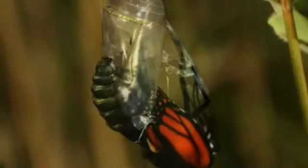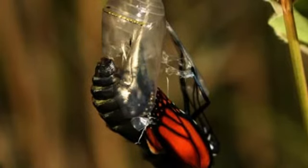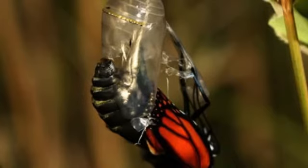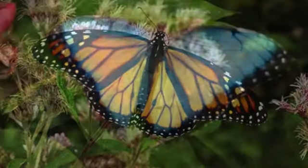This is the resting stage. After it comes out of the chrysalis, it turns into a beautiful butterfly.